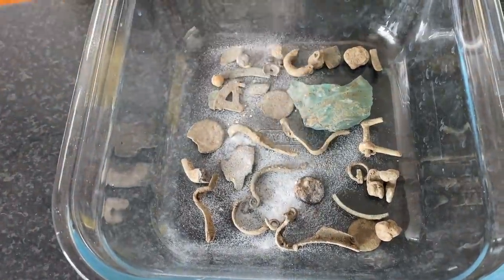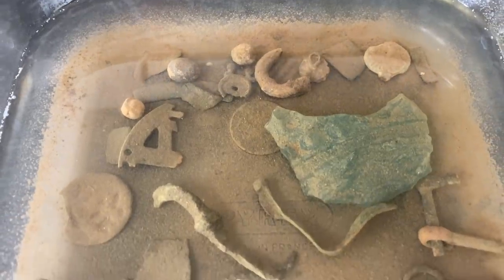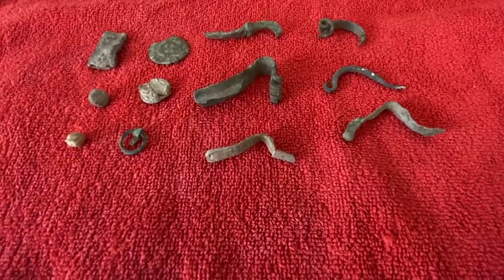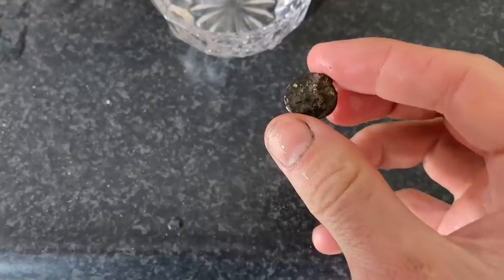When it came to cleaning the artifacts, I didn't want to do anything too strong. So all I did was put some baking soda in water and let them soak. After a while all the dirt came off. Then I pulled them out, rested them on a towel, and left them to dry. That's all the cleaning you want to do — it took 2,000 years to get this patina, the last thing you want to do is scrub it off.